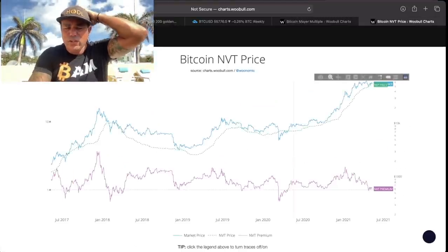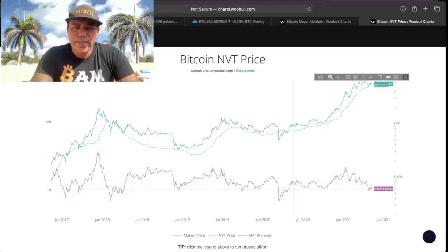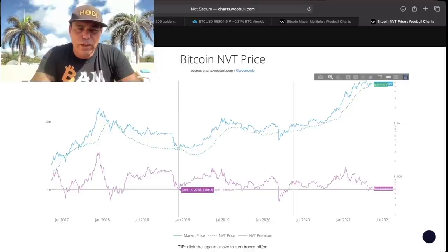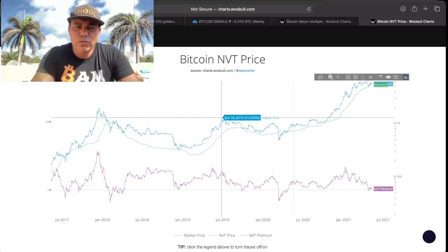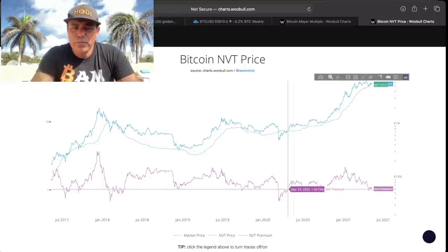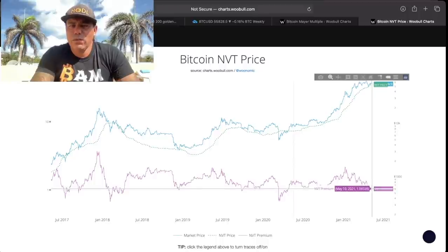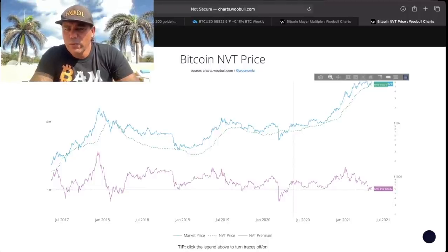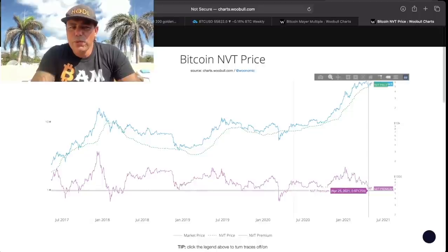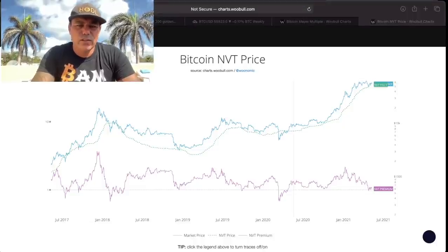This NVT price chart shows the purple line bouncing again from the bottom. Every time the NVT has bounced from the bottom — December 2018, April 2020 — the Bitcoin price started to increase. Now we're bouncing from the bottom again, and I expect we'll see price increase once more. There may be one more dip to that lower level first, but the NVT bouncing signals that Bitcoin's price will be going up.